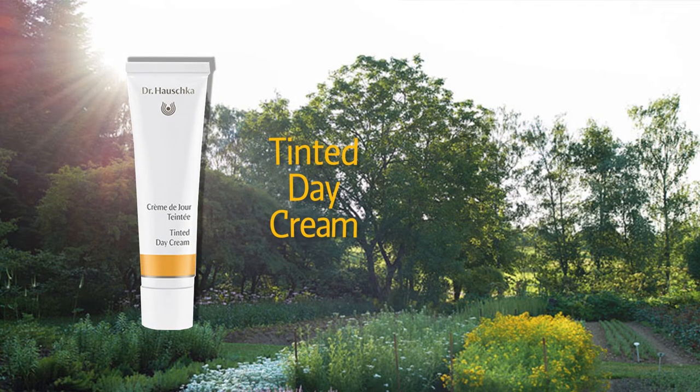Tinted Day Cream. Hydrates and evens for a sun-kissed glow. Combining nourishing avocado and almond oils with protective rose wax, beeswax, and quince seeds, it helps prevent dryness by balancing the skin's oil and moisture levels and supporting its natural moisturizing functions.